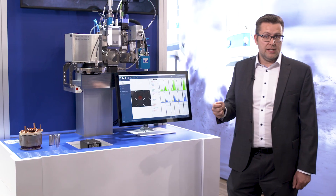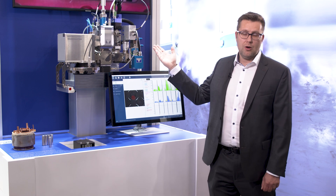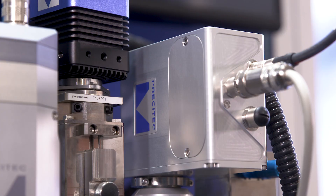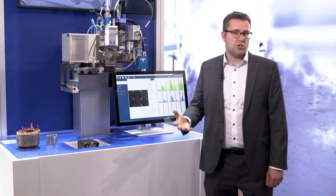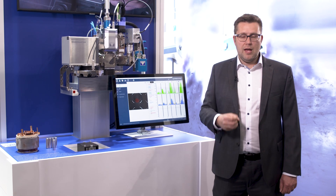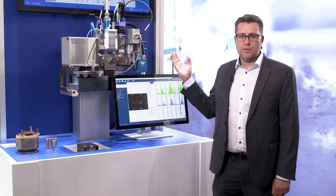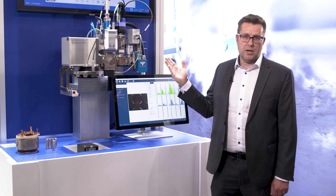Last but not least, our most important product over the years is the LWM 4.0. We launched it about three years ago and it has revolutionized e-mobility applications. It has very high resolution and is absolutely on point, giving customers the validation of good or bad parts.